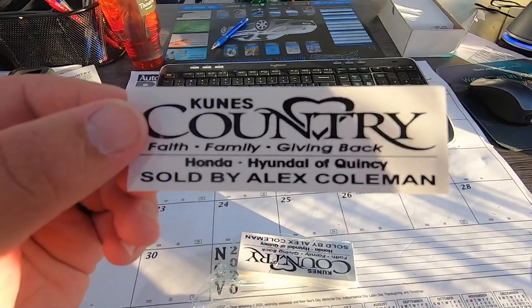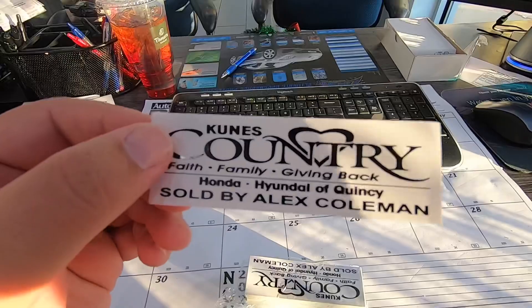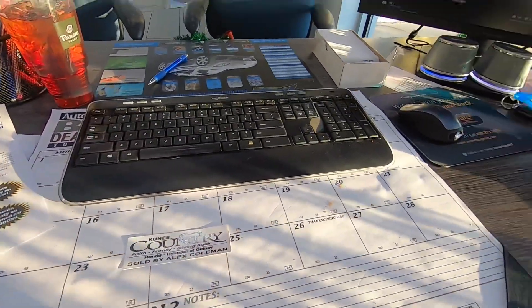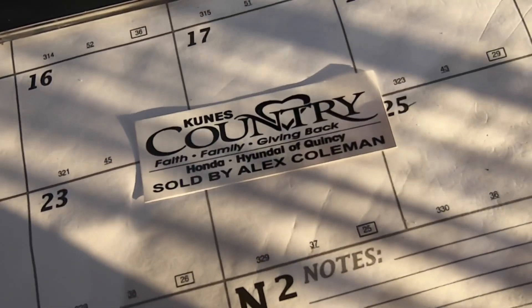I'll give you an update on the Jeep as well, and I'll take you guys along for the ride today. So I had these stickers made not too long ago, and they go on the door jams when I sell a car. One, two, three stickers — did them fantastic job, totally recommend them if you need anything.